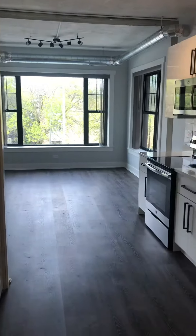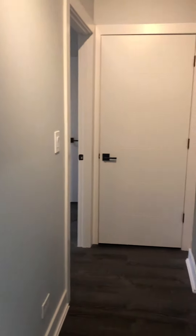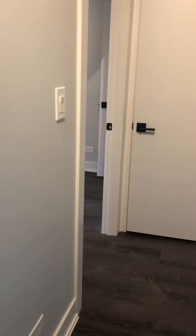We are at 7645 North Sheridan, unit 315. This is a two-bedroom. So as you enter, let's go into the first bedroom.